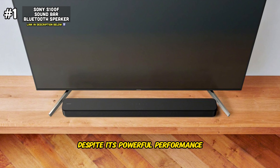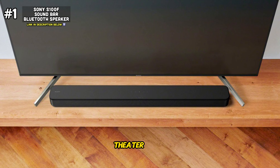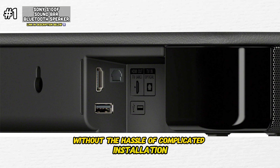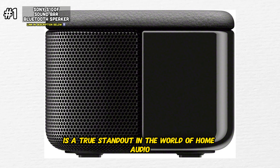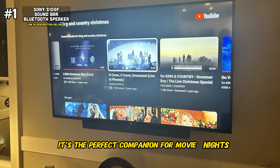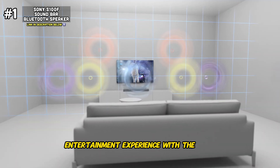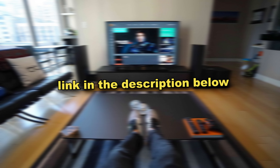Despite its powerful performance, the Sony S100F maintains a compact and streamlined design, ensuring that it seamlessly integrates into any home theater setup. With its easy setup process, you'll be enjoying immersive sound in no time without the hassle of complicated installation. The S100F 2.0 channel soundbar is a true standout in home audio — with crystal clear dialogue, deep bass, versatile connectivity options, and sleek design, it's the perfect companion for movie nights, gaming sessions, and everyday listening. If you want a soundbar that's budget-friendly and going to give you the best bang for your buck, this is the soundbar for you. I'll leave a direct link in my description below.